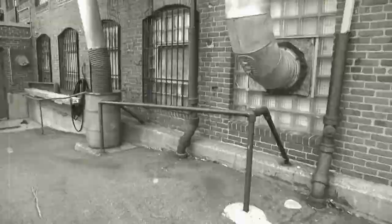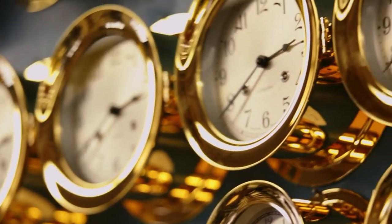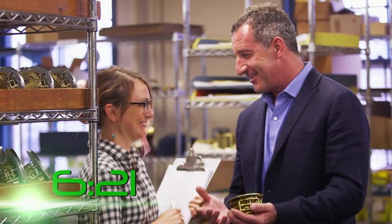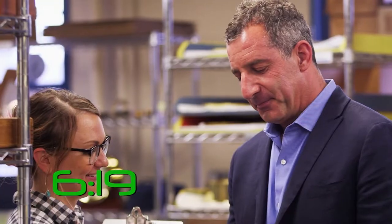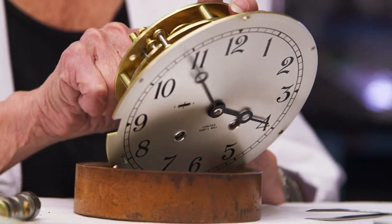Chelsea Clock was founded just around 1897. I think it was in a garage for a few years before that, but that's when it was incorporated. So with time being at a bit of a premium, we're going to focus on four main things: the brass case, the gears, the dial, and the assembly.